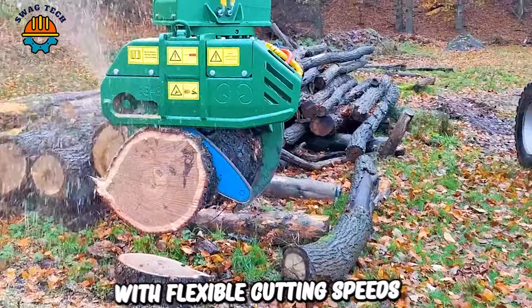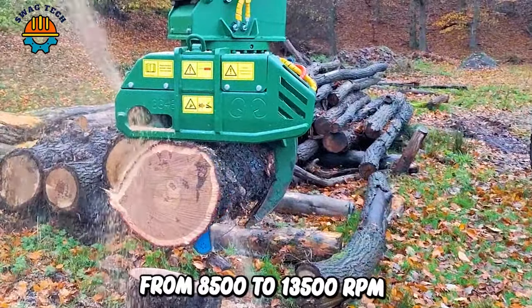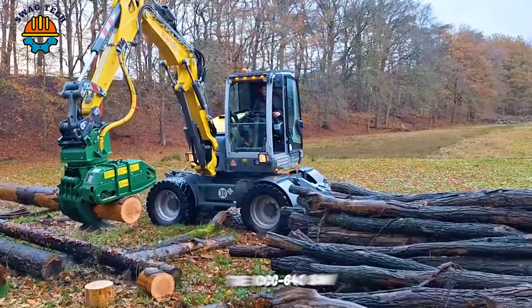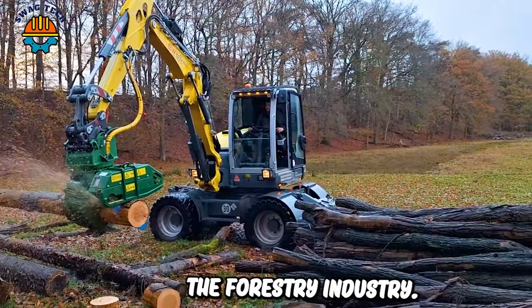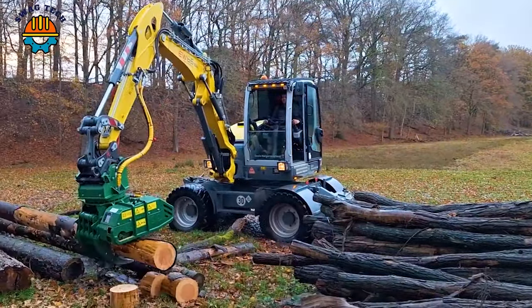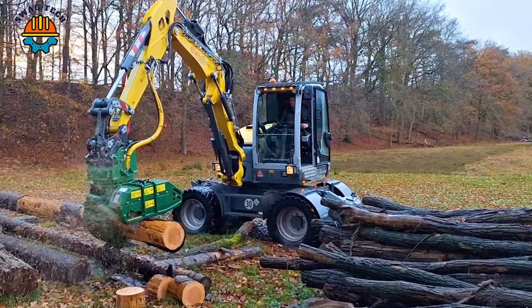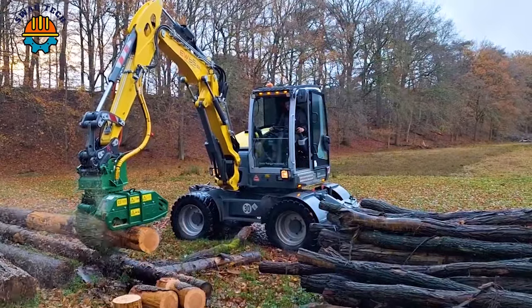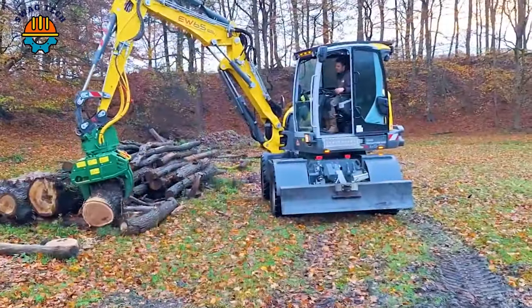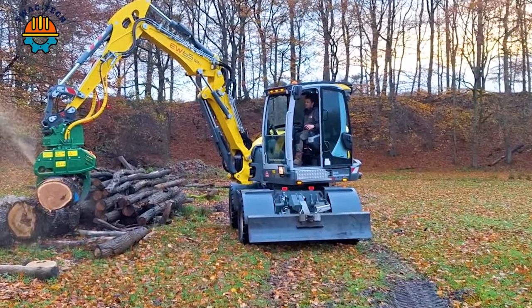With flexible cutting speeds from 8,500 to 13,500 RPM, the 10cc 640 saw set is trusted by the forestry industry. When combined with the 611H 1300 clamp head, they can process quickly, turning large and long tree stumps into smaller logs that are easier to transport and serve the next process.